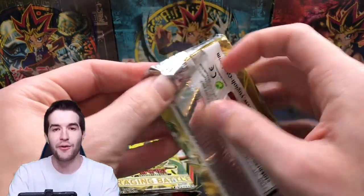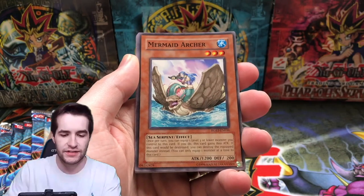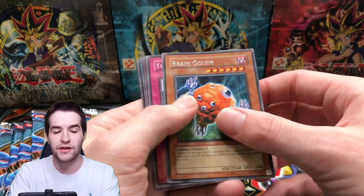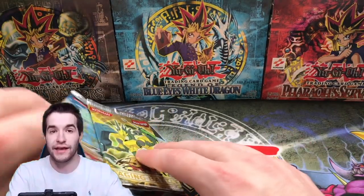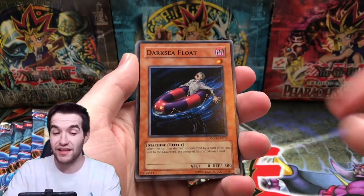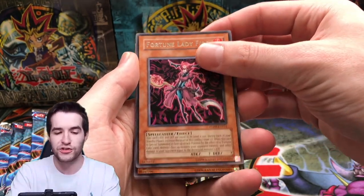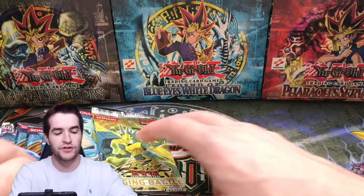Next pack — let's go with the Raging Battle. Can we pull the Power Tool? These last couple packs of RGBT — Double Tool CD, Trap Stun, Brain Golem, Junk Box, Black Warrior. Speaking of Rise of Destiny, we're doing a battle with Yugimo opening a Rise of Destiny booster box — maybe we could pull a Dexia or a Creator. Dark Sea Float, Silver Wing, Pixie Ring, Fortune Lady Fire — we'd really like Fortune Lady Dark, that's the best one.